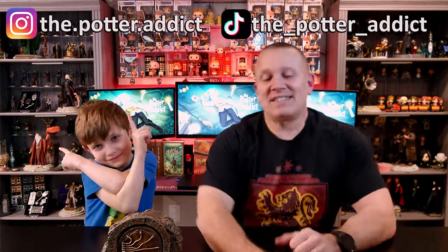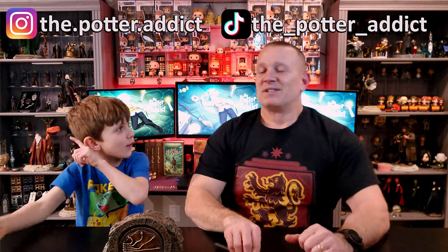Guys, if you've made it to this part of the video, please do not forget to click that subscribe button, click that bell notification, give us both a great big thumbs up, and do not forget to check us out on Instagram and TikTok too. It has been an absolute pleasure spending another magical moment with Searson and I. Until next time, all you wizards and muggles alike — keep it magical.